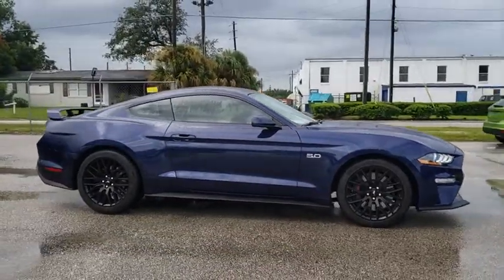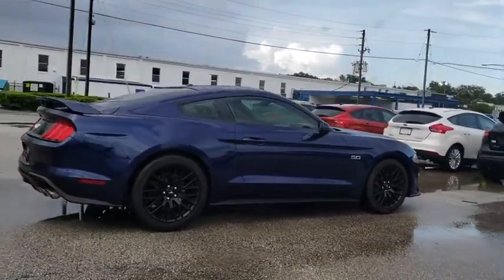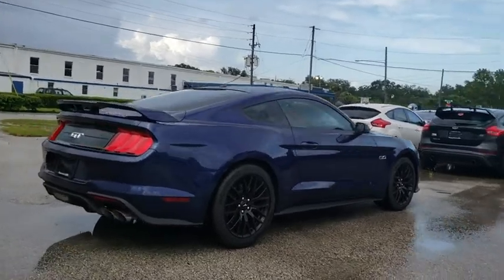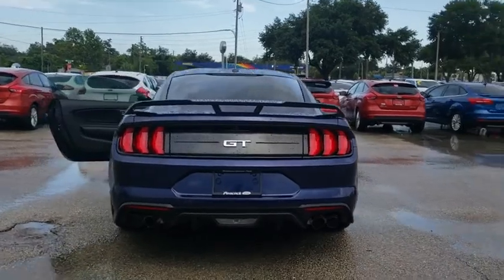Traction control. Power passenger seat. Dual airbags. Alloy wheels. Power steering. AM FM stereo with CD player. Four wheel disc brakes. Universal garage door opener. Trip computer. Heated front seat.